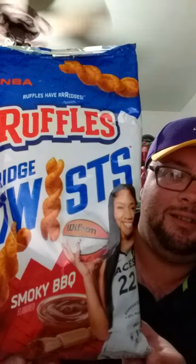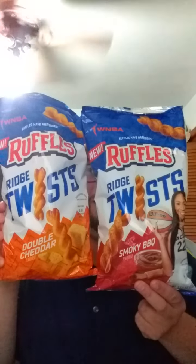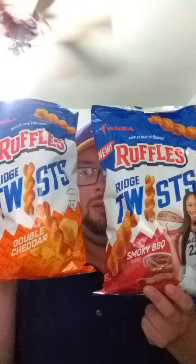Hello everybody, today I'm gonna be trying something new that just came in. Introducing Ruffles Ridge Twists — Ruffles have ridges! The flavors included are Smoky BBQ and Double Cheddar. So only two flavors for the Ridge Twists: Double Cheddar and Smoky BBQ.